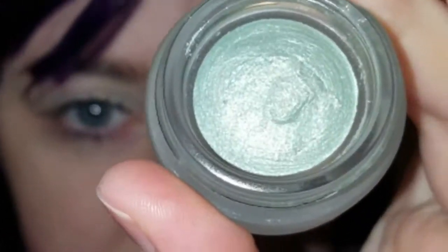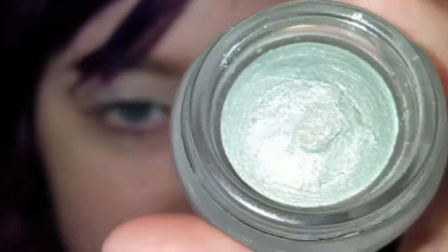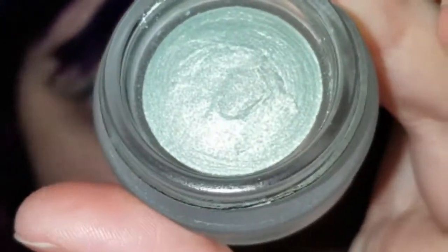Hey guys, welcome to Color of the Day. Today's color is called Charming. Ta-da! It's like a sea foam green type shade, but although the description doesn't make it sound too pretty, it is.